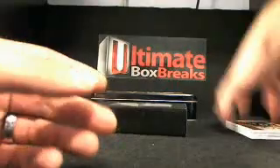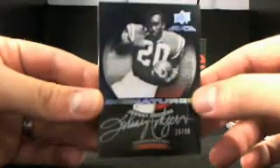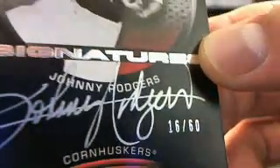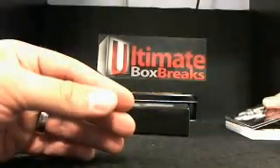This is pretty unbelievable — you have another Johnny Rogers, but it's the UD Black version of it. So Johnny Rogers again — back-to-back hits for Robin W. This is a silver signature and that's 16 out of 60. Johnny Rogers again — wow.